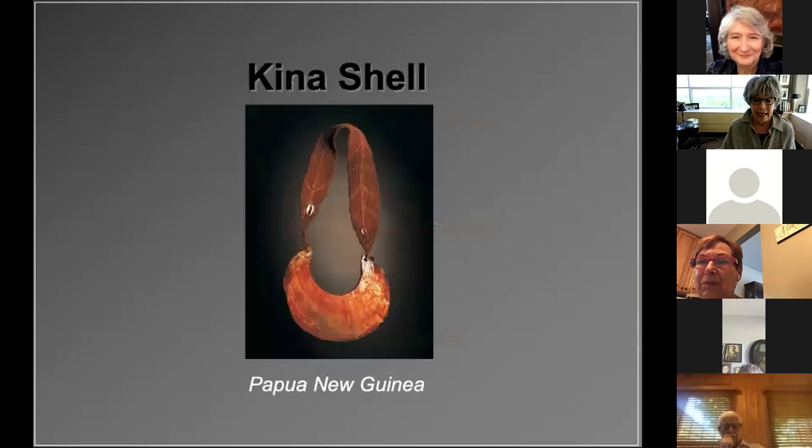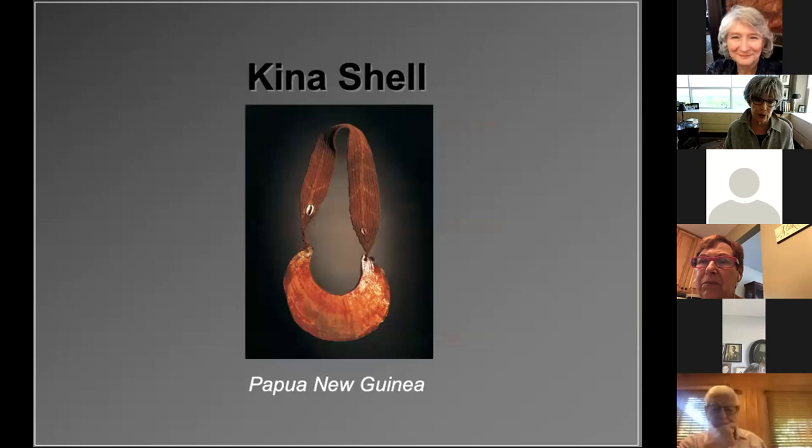Let's move on to the kina shell from Papua New Guinea. These large gold-lipped pearl shells were called kina shells and were used in the western parts of the Southern Highlands of Papua New Guinea as an exchange medium. They were also used as objects of personal adornment, like you see here. Before Westerners arrived in the Highlands in 1933, the raw shells were traded from the coast for hundreds and hundreds of miles. These shells were very rare and expensive, so wearing one as a necklace was definitely a measure of status and prestige.